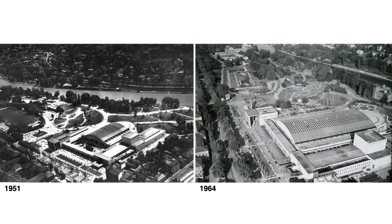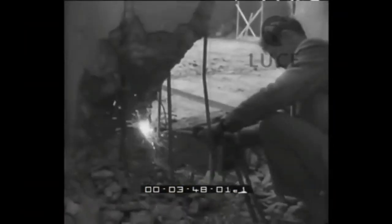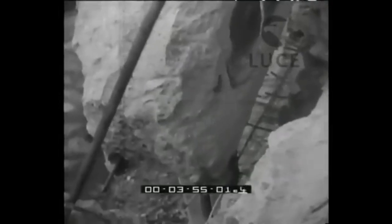These two photos show the configuration of Hall B before and after its enlargement at the beginning of the 1950s. This enlargement demonstrated the strength of Nervi's system and how his design could be expanded thanks to the modularity of the system. The following video shows the demolition of the original facade: workers and their oxyacetylene torches detach the current facade from the body of the building — the rebar is cut, the concrete crumbled.